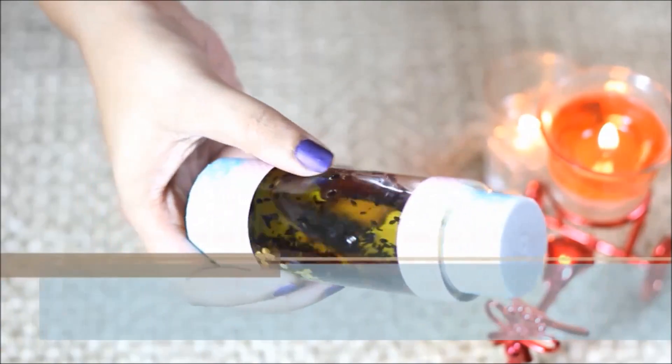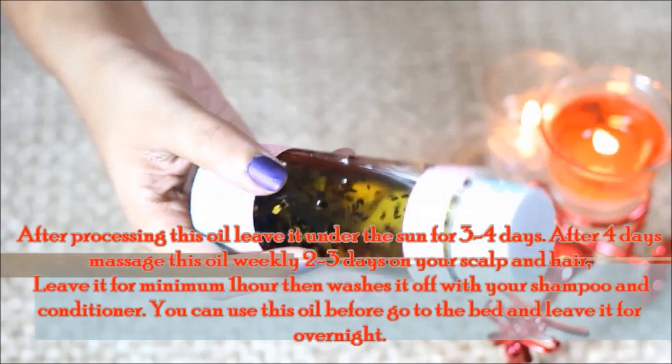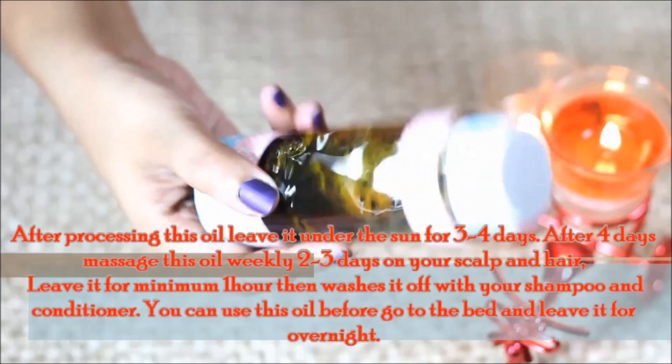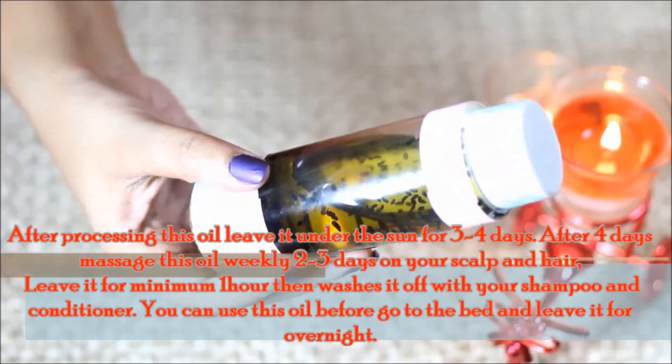After making this oil, apply it to your scalp and hair 3 to 4 days weekly. Keep it on for a minimum of 1 hour, then wash with your favorite shampoo and conditioner. You can also keep it on overnight.